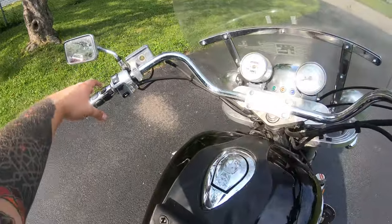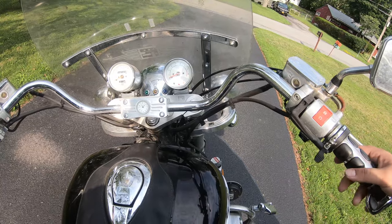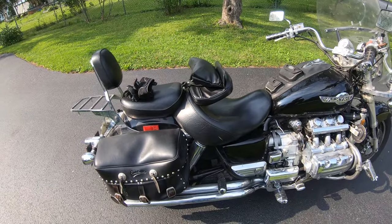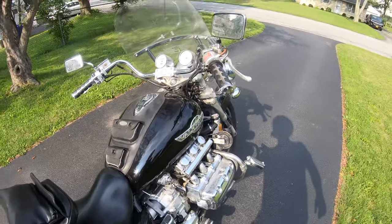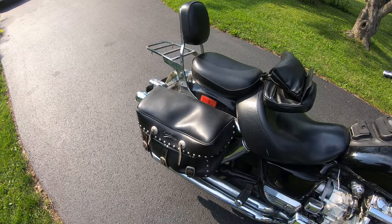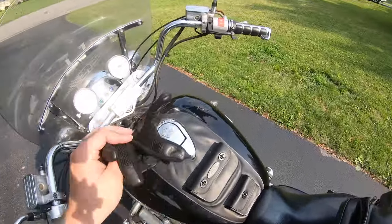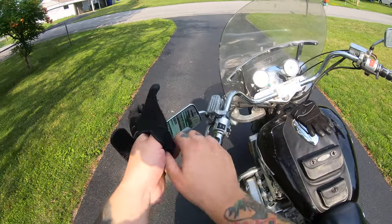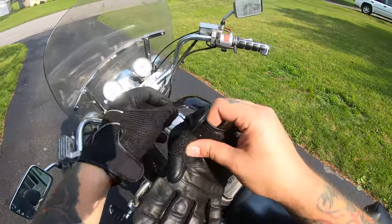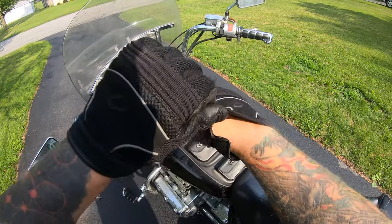I expected this to shake, rattle, and roll being as large as it is, especially with a flat-six motor. Oh my goodness — this is my first six-cylinder motorcycle experience and this thing hardly shakes or moves at all when it's running. And if I was a deaf guy I wouldn't even know if this thing was on.